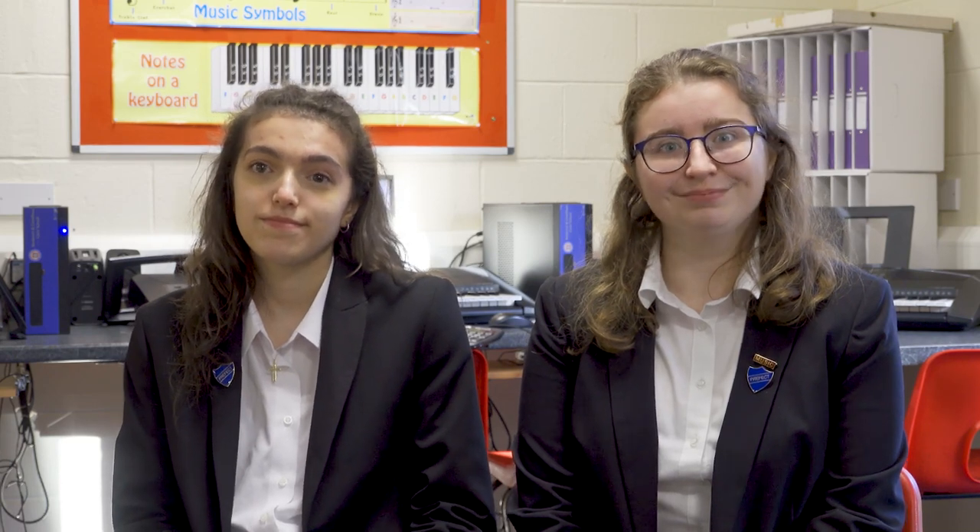We particularly enjoyed performing on our instruments some of the jazz standards that we have studied. We look forward to seeing you in music next year. Thank you.